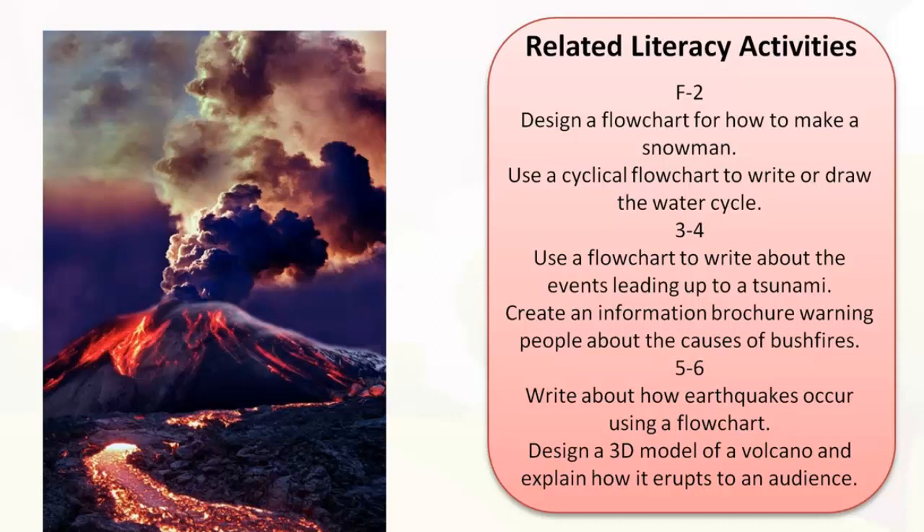Related literacy activities for a flowchart: F to 2 would probably use the sample topic of weather. Students could design a flowchart showing the steps involved in making a snowman, or use a cyclical flowchart to write about the water cycle. Years 3 and 4 could use information from a flowchart to plan and write an explanation text about the events leading up to a tsunami, or view the Ziptales ACE reading module 'Finding Out' to create an information brochure about the causes of bushfires. Years 5 and 6 could write an explanation text about how an earthquake occurs, design a 3D model of a volcano, and explain to an audience how it erupts, using the Ziptales ACE oral language module 'Speaking to an Audience'.